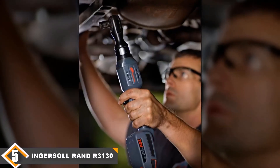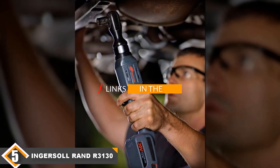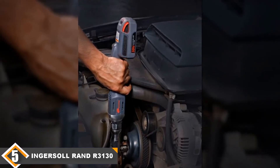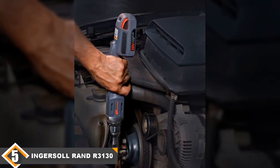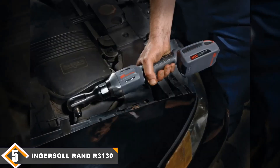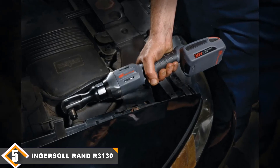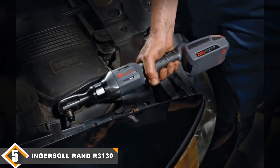Finally at number 5, we have the Ingersoll Rand R3130 battery-powered ratchet. You must get good value for your money when you purchase tools, and unfortunately the Ingersoll Rand R3130 is a poor choice in that regard. It provides 54 ft-lbs of torque, which is a strong point in its favor, and unlike other models on our list, it seems to mostly live up to those expectations. It also has a unique metal and composite construction which gives it great durability. However, the durability comes at a cost, and this model is easily the most expensive on our list.